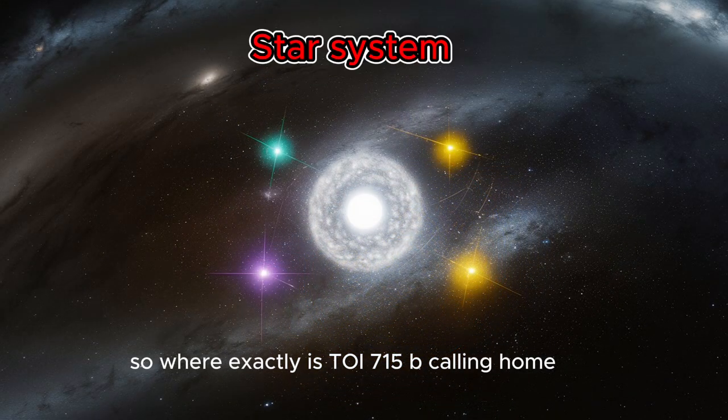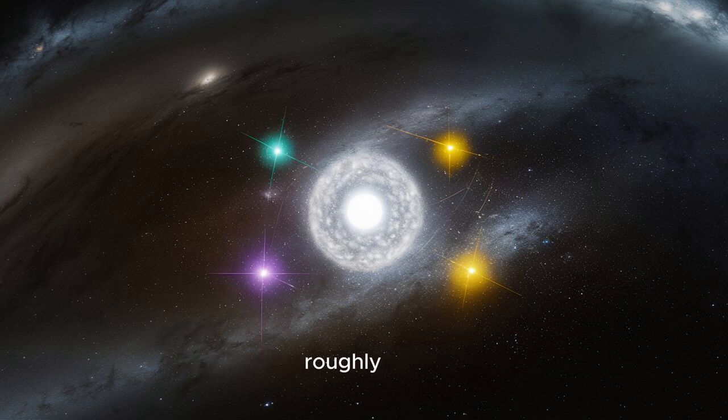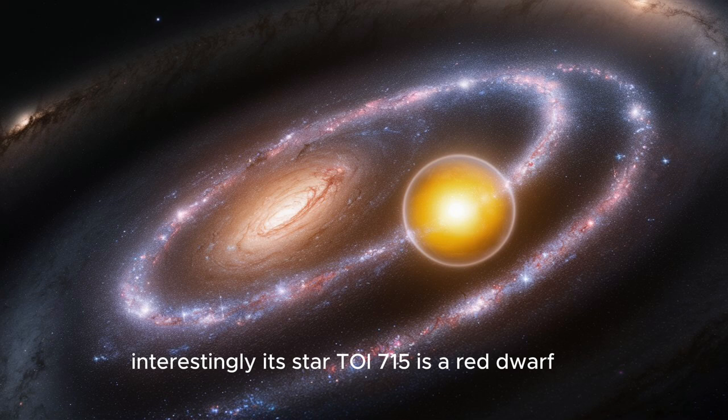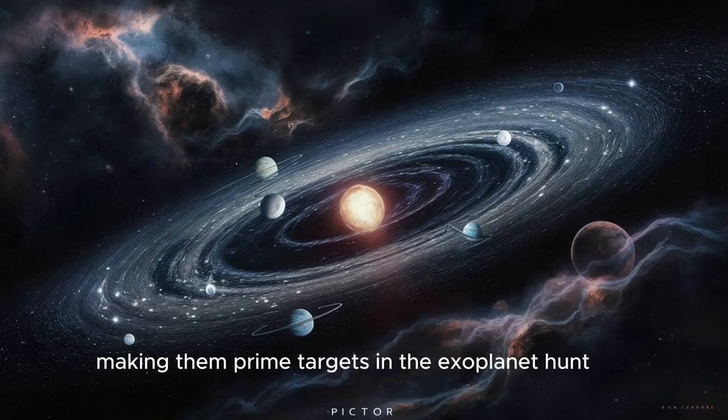So where exactly is TOI-715b calling home? It resides in the constellation Pictor, roughly 137 light-years away from our solar system. Interestingly, its host star, TOI-715, is a red dwarf — cooler and fainter than our sun. Red dwarfs are the most common type of star in the galaxy, making them prime targets in the exoplanet hunt.